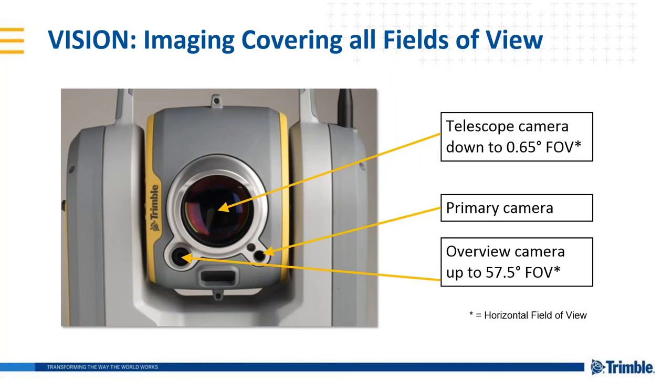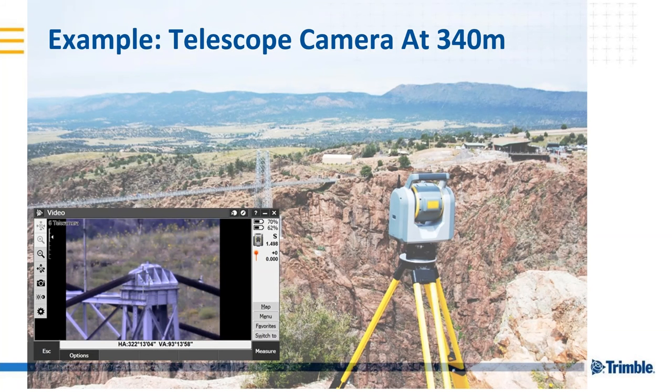Here's a graphic of the enhanced vision system showing all fields of view — the telescope camera, the primary camera, and the overview camera. In the lower left of this image is a photograph taken of the screen on the Trimble tablet, seeing what the instrument is seeing at 340 meters away. This is a level six out of eight optical zoom on this instrument.